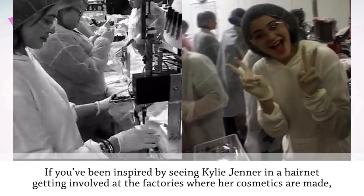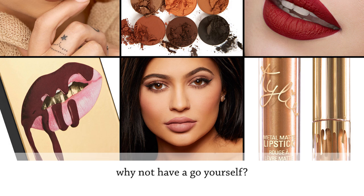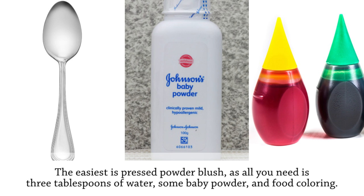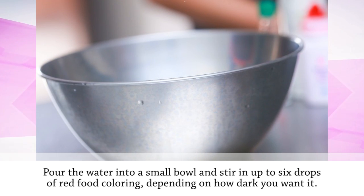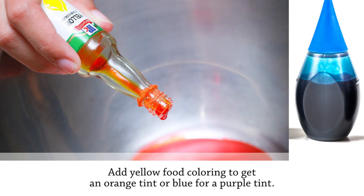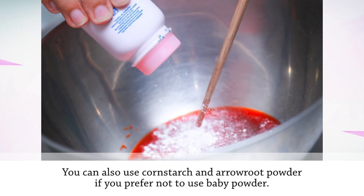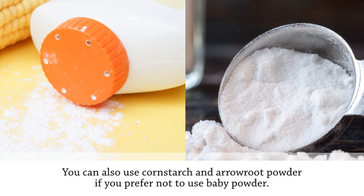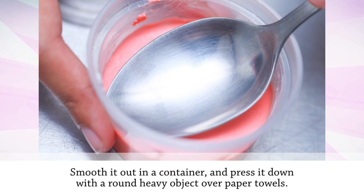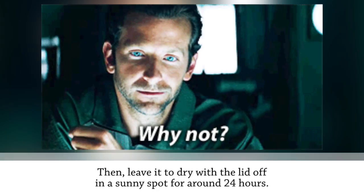If you've been inspired by seeing Kylie Jenner in a hairnet getting involved at the factories where her cosmetics are made, why not have a go yourself? The easiest is pressed powder blush — all you need is three tablespoons of water, some baby powder, and food coloring. Pour the water into a small bowl, stir in up to six drops of red food coloring depending on how dark you want it, and add yellow for an orange tint or blue for a purple tint. Make a paste by adding baby powder one tablespoon at a time — you can also use cornstarch and arrowroot powder. Smooth it into a container, press it down with a round heavy object over paper towels, and leave it to dry with the lid off in a sunny spot for around 24 hours.